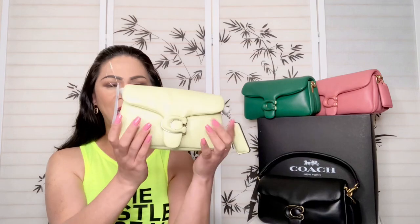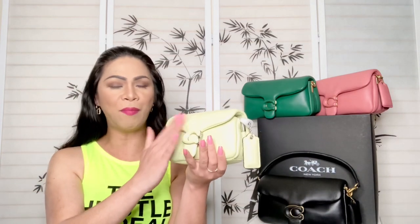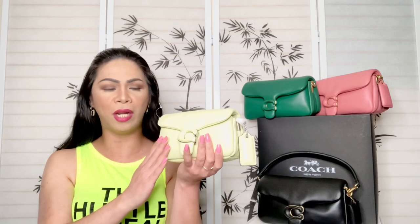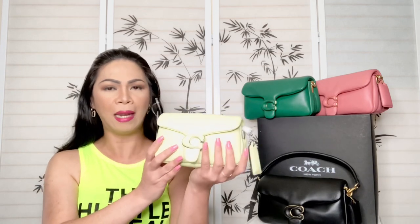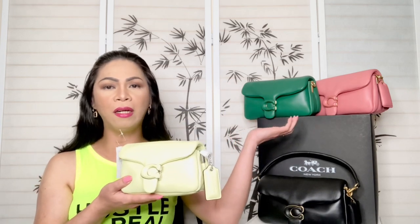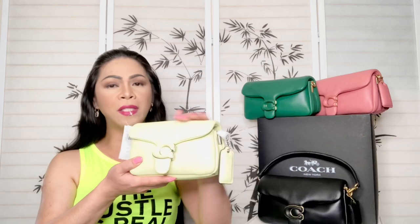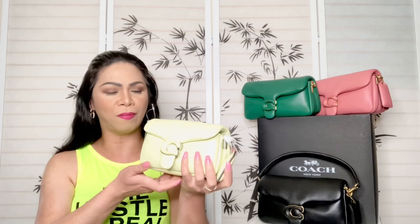Once again it is really soft, and this is the same material as the Tabby 26, which is a combination of napa and smooth leather. So if you have one of those, it's actually the same material, just on the smaller side.